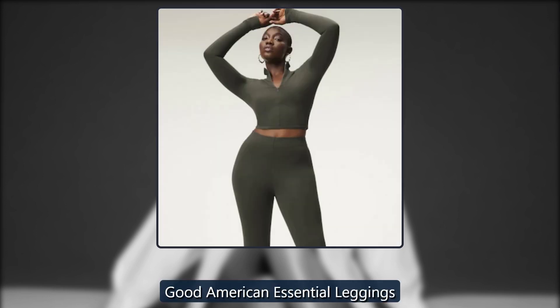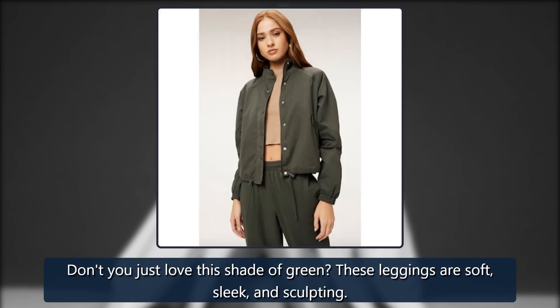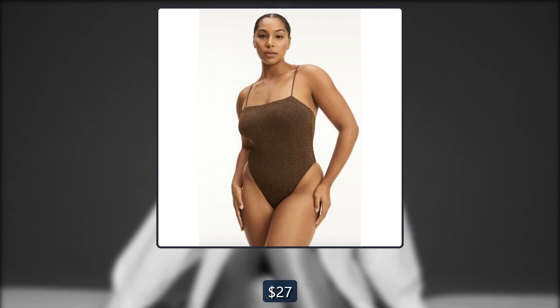Good American Essential Leggings. Don't you just love this shade of green? These leggings are soft, sleek, and sculpting. Originally $49, now $27.